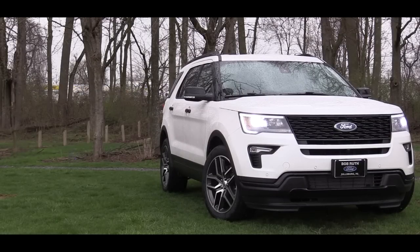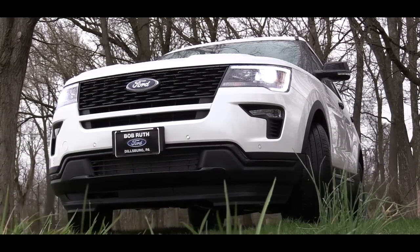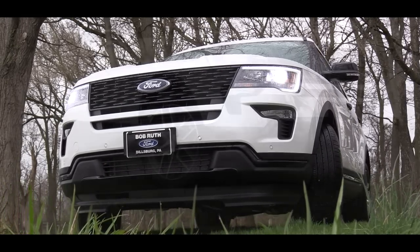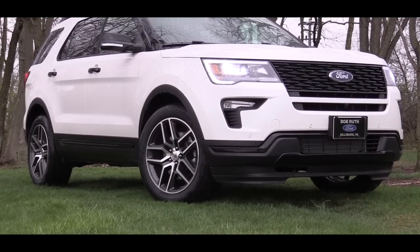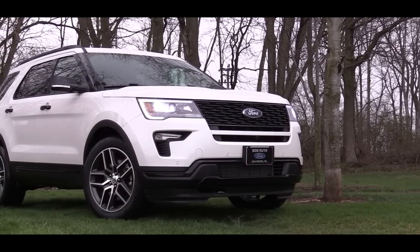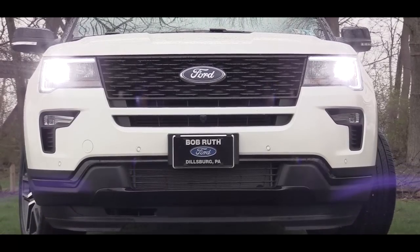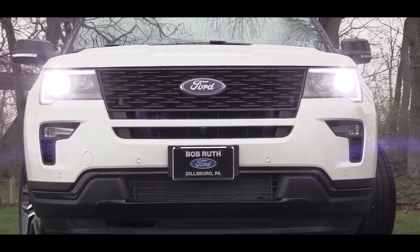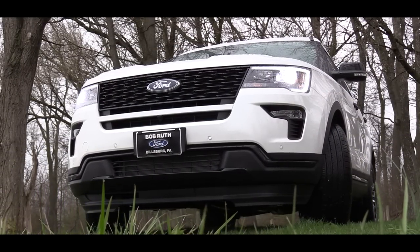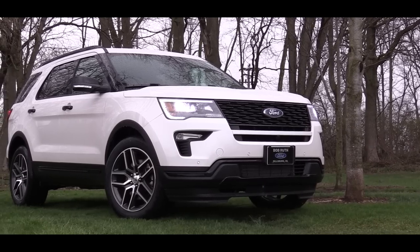Now let's check out the exterior of the 2018 Ford Explorer. Up front, the grille differs by trim level. The Sport trim gets a black mesh front grille, the base and XLT get chrome vertical bars, the Limited gets another chrome design, and the Platinum gets its own unique chrome design. The Sport trim also gets 'Explorer' lettering on the front hood. LED low-beam headlights with automatic feature are standard across every trim level.